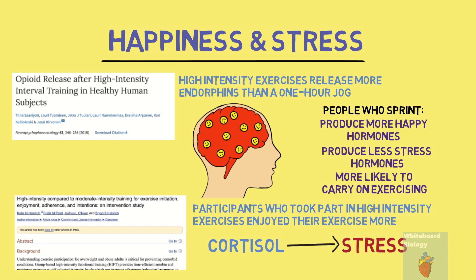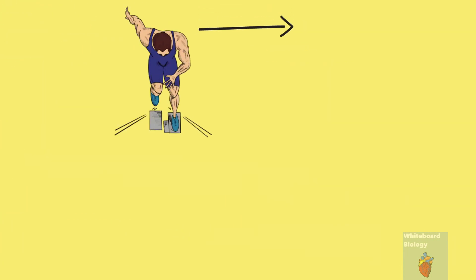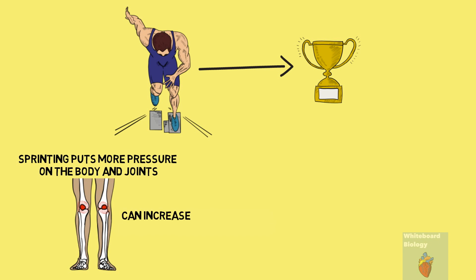There are many factors to consider when choosing whether to sprint or jog, but according to the three factors discussed in this video, sprinting is the clear winner. That being said, sprinting puts more pressure on the body and joints and overdoing it can increase the likelihood of injury over the long term.